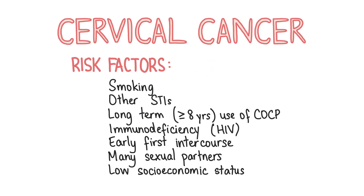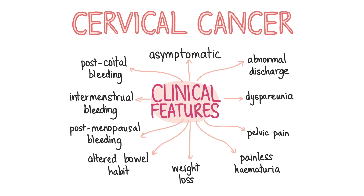Next, let's talk about cervical cancer. Cervical cancer is quite common — in females in the UK, cervical cancer is the 14th most common cancer with around 3,000 new cases in 2017. Most cervical cancers are squamous cell carcinomas caused by persistent HPV infection and about 15% are adenocarcinomas. Risk factors for developing cervical cancer include smoking, STIs, long-term use of the COCP, immunodeficiency, early first intercourse, many sexual partners and a lower socioeconomic status. Patients with cervical cancer are usually totally asymptomatic and may be picked up on routine screening.